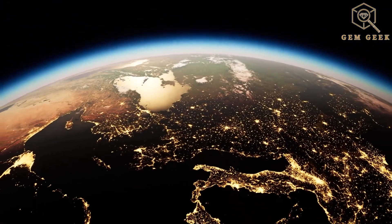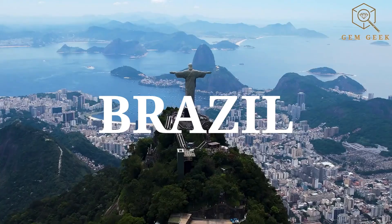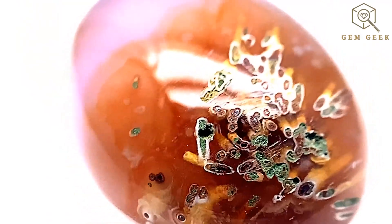Moss agate is found in various corners of the globe, from the United States to India, Brazil, Uruguay, and Russia. Each location yields moss agate with its distinct characteristics, offering a diverse palette for collectors and enthusiasts.